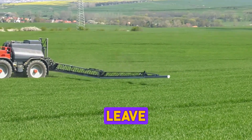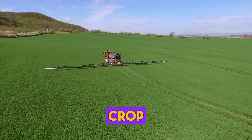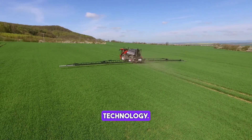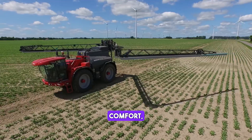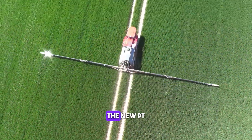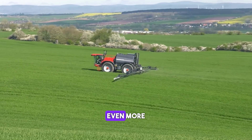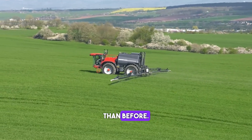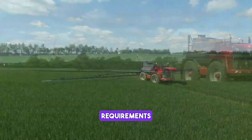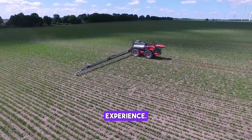The Horsch-Leib PT280 is a crop protection machine that sets standards in plant protection technology. It offers driving comfort, performance and maximum application efficiency. The new PT leaves nothing to be desired and offers even more possibilities than before, with almost infinite variability for the highest requirements of technology and driving experience.